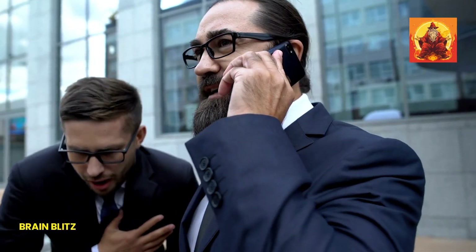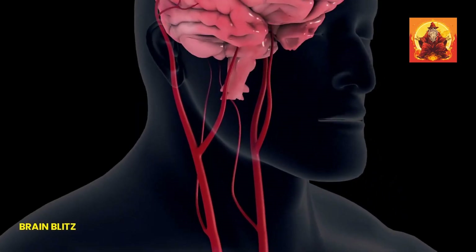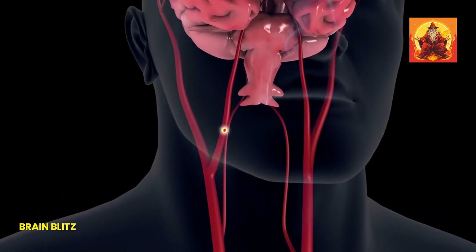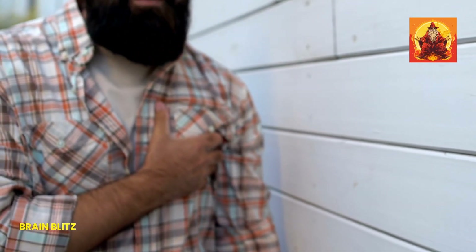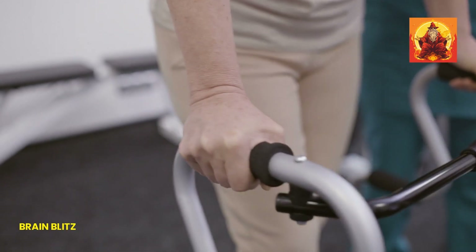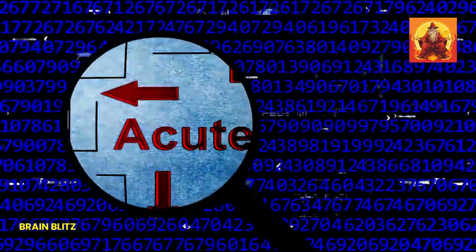And finally, T stands for time to call 911. If you notice any of these signs — face drooping, arm weakness, or speech difficulty — don't wait. Call emergency services immediately. The faster you get help, the better the chances for recovery. Remember, when it comes to a stroke, every second really does count.